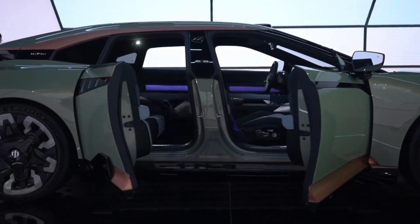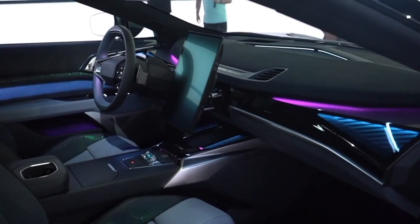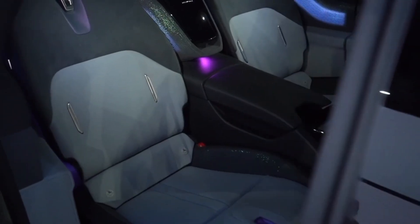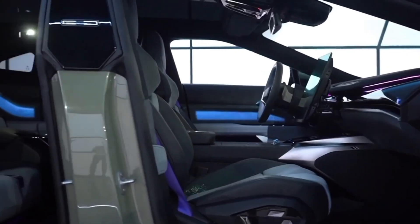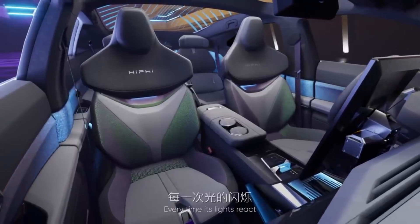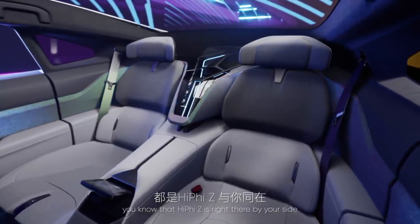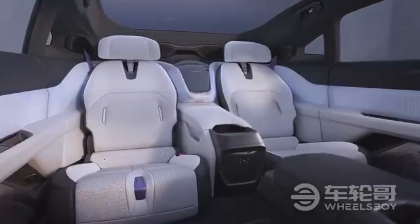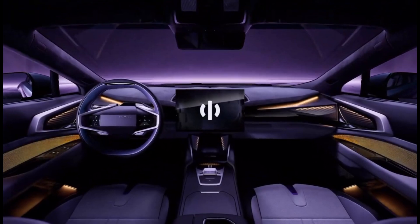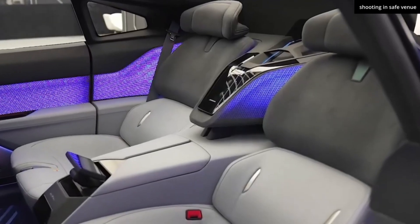Step inside, and you'll find yourself surrounded by cutting-edge technology and uncompromising luxury. Every inch of the cabin is designed to offer both comfort and high-tech convenience, creating an experience that's as futuristic as it is luxurious. The seats are crafted from premium materials, offering not only comfort but style — heated, ventilated, and equipped with massage functions, ensuring every drive feels like a first-class experience. The cabin is spacious, with ambient lighting that adjusts to your mood, creating an inviting atmosphere for both driver and passengers.